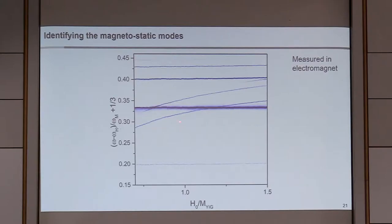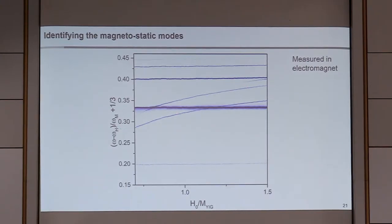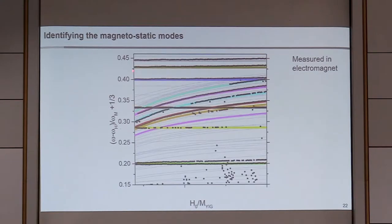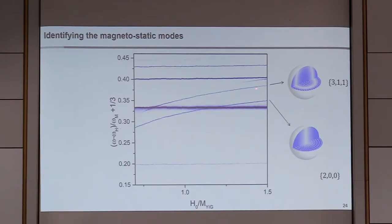Putting the sphere and antenna in an electromagnet, we measure the modes and see good correspondence with what we expect. Extracting the resonant frequencies and plotting them against the predicted mode structure gives good agreement, allowing mode identification. For example, the dispersionless modes are the 1-1, 2-2, 3-3, 4-4 modes — useful because their frequency separation doesn't depend on magnetic field. We can also identify the 2-0 spiral-hedgehog mode and the 3-1-1 mode.